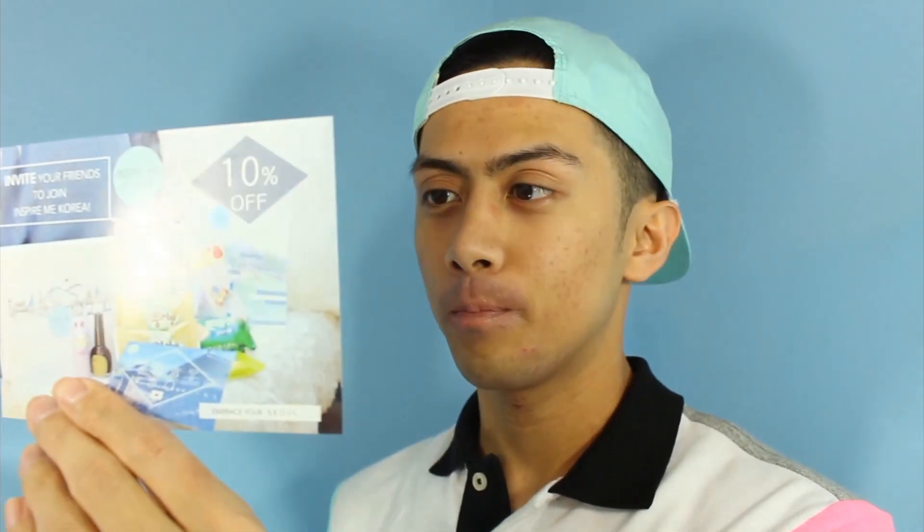So let's open this up. Alright, this is cute. Merry Christmas. They gave me a postcard and it looks like they gave me a 10% off friend code. It's like a Christmas present — I'm just so happy.